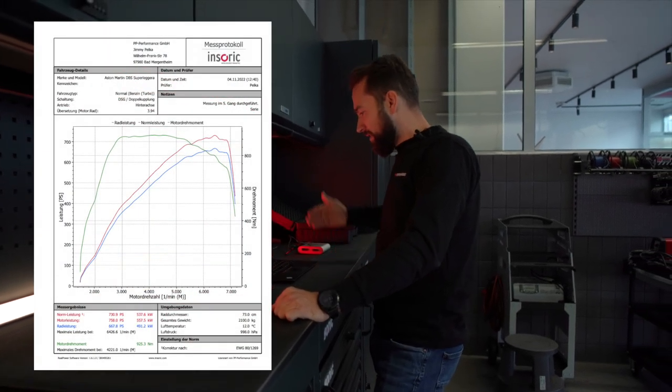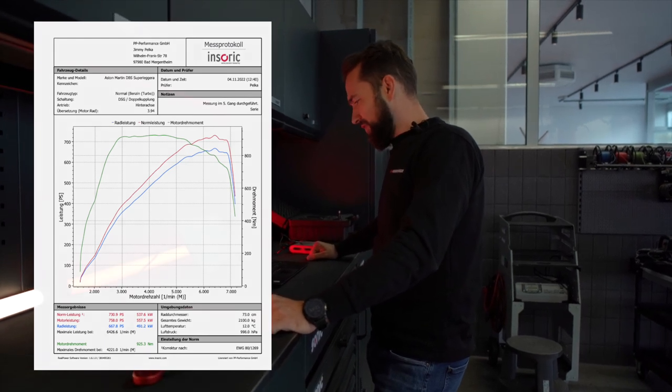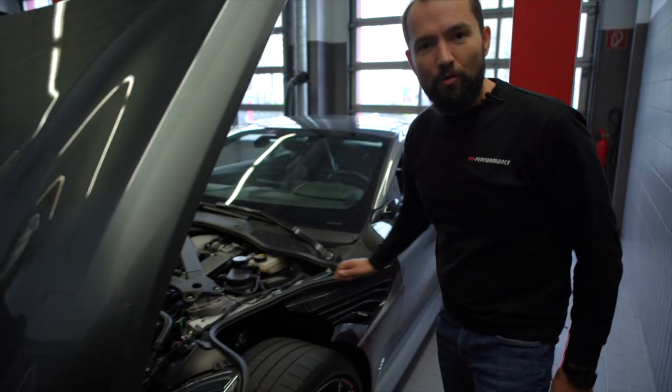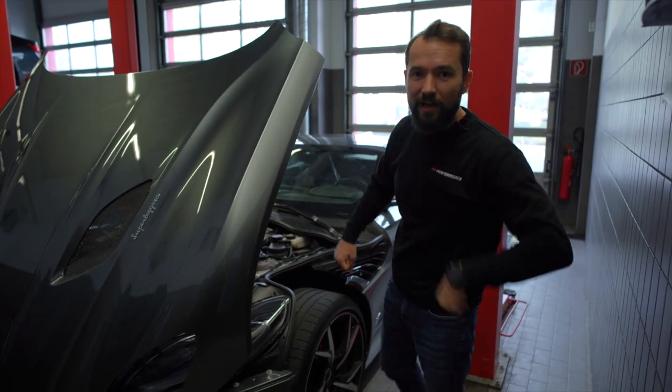Gemessen haben wir 730,9 PS und 925,3 Newtonmeter. Psst – wir haben euch was verheimlicht: das Auto hat zwei Steuergeräte – auf der einen Seite und natürlich auch auf der anderen Seite. Und ihr müsst immer beide machen. Stellt euch vor, ihr macht nur eins.